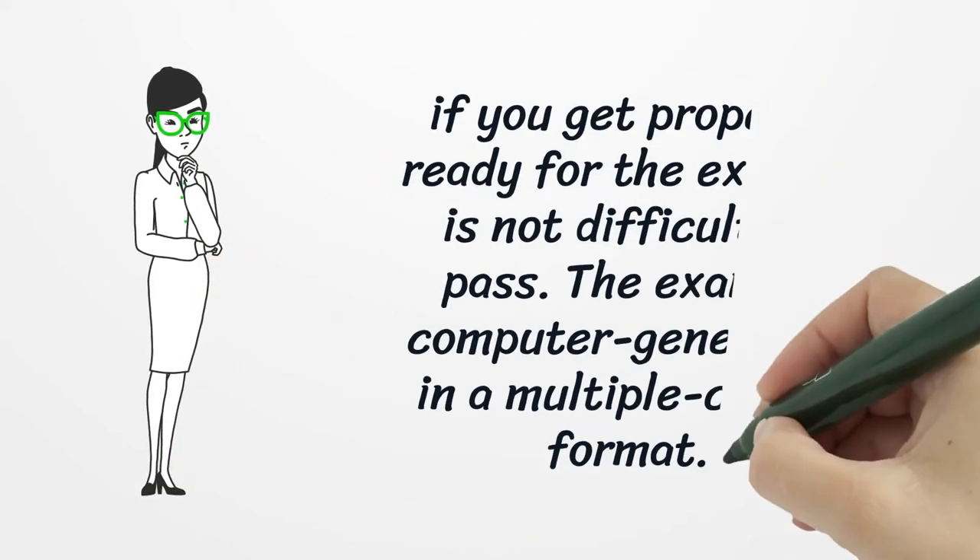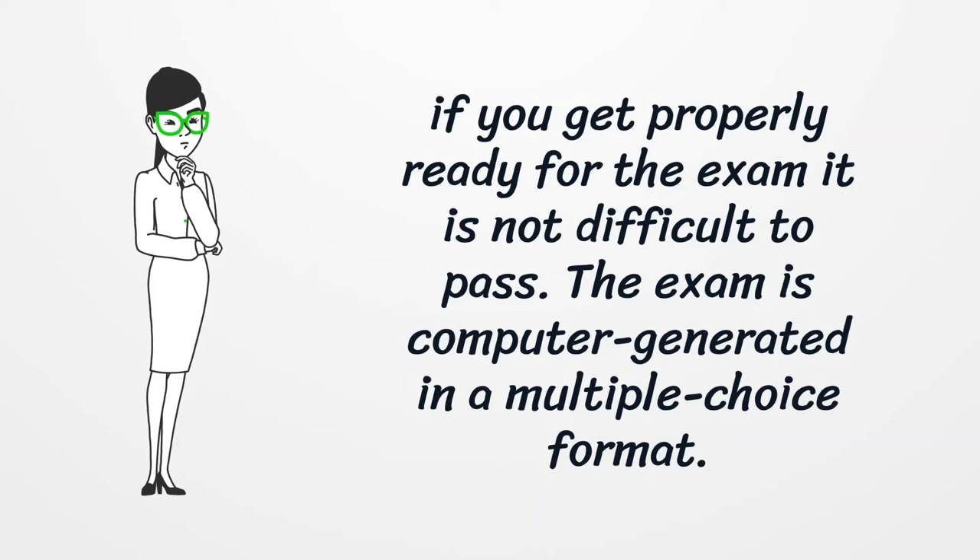If you get properly ready for the exam, it is not difficult to pass. The exam is computer-generated in a multiple choice format.